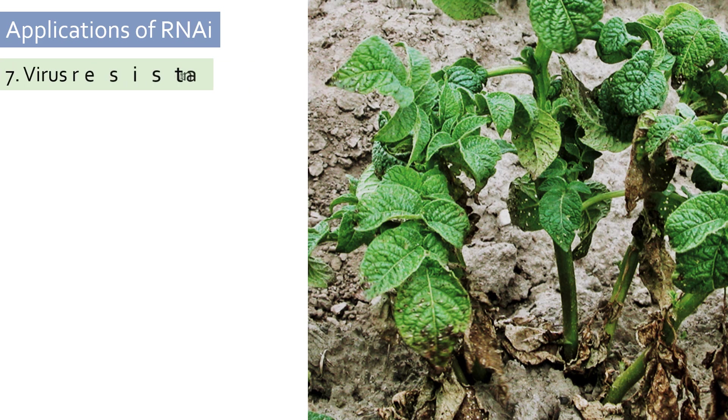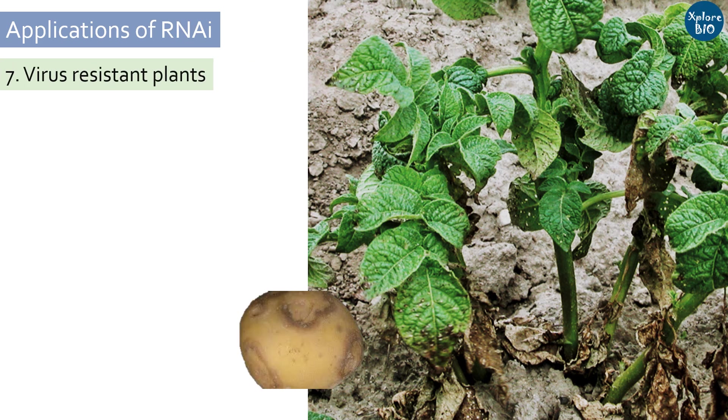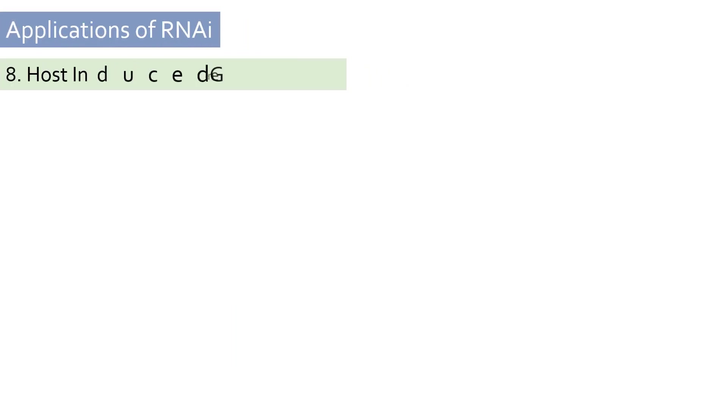Viruses are one of the major threats to plants, and once a virus infects a plant, it becomes very difficult to prevent the disease and its spread due to the fast replication rate of the virus. RNAi has proved effective in preventing viral multiplication by degrading its mRNA, and this approach has been used to develop virus-resistant potato plants.